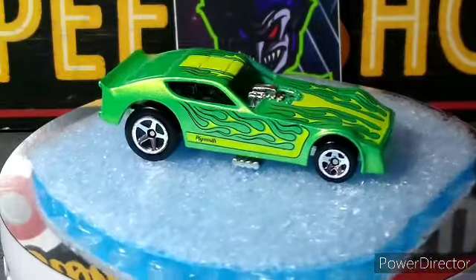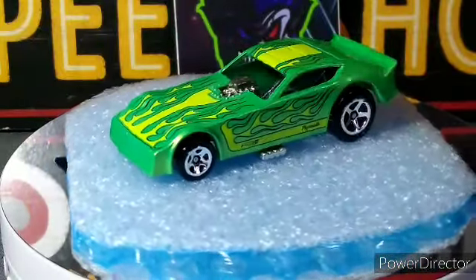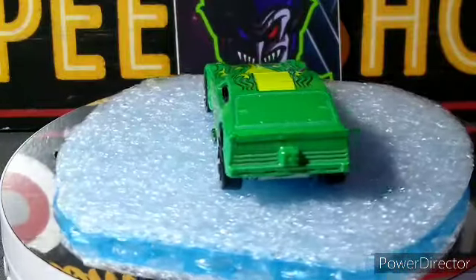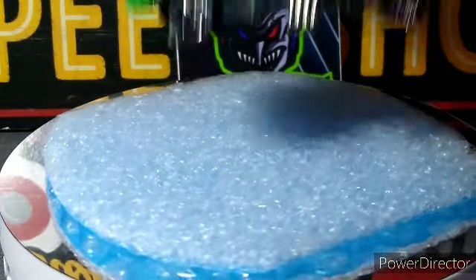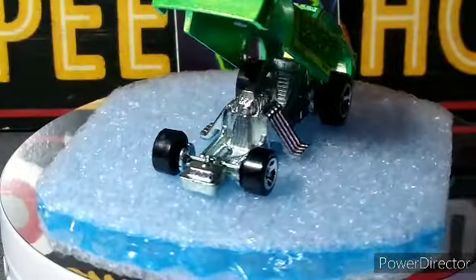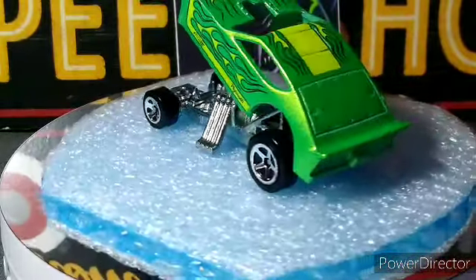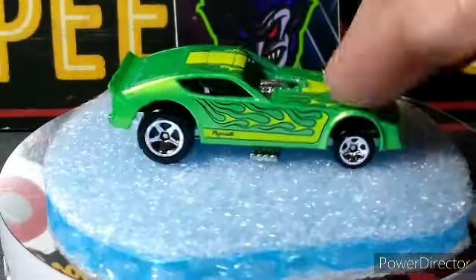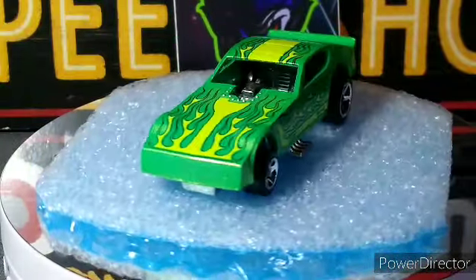The first one up is this 77 Plymouth Arrow funny car. This is full metal, of course — awesome car. The body does open, I'll show you on the next pass, and it stays open which is good. You can see all metal, beautiful green color with the yellow flames — love it. Definitely a nice car, nice casting. I think it's the only Plymouth Arrow I have in my collection.